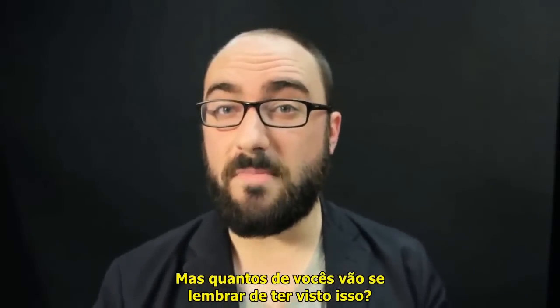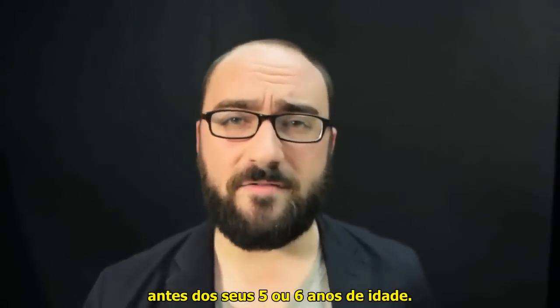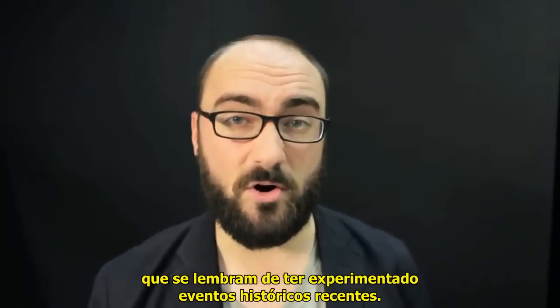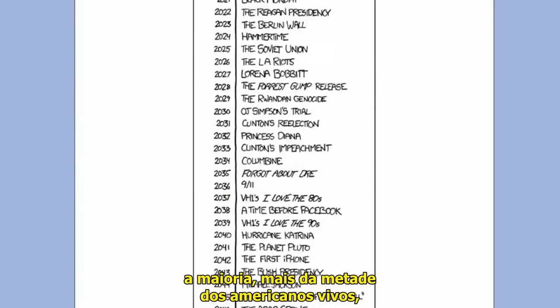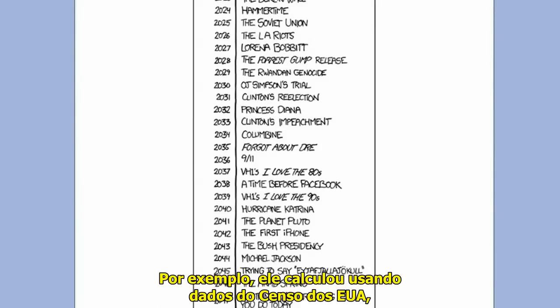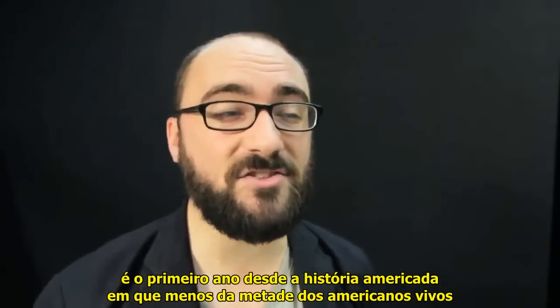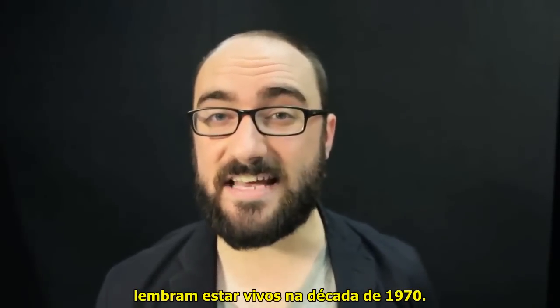But how many of you will remember seeing it? If we assume that you don't remember experiencing major cultural events before you're five or six years old, that means every year there are fewer and fewer people alive who remember experiencing recent historical events. XKCD made this amazing chart to show when, in the future, the majority — more than half — of living Americans will not remember being alive when certain things happened. He calculated using data from the US Census Bureau that 2012, this very year, is the first year in American history since which fewer than half of living Americans remember being alive in the 1970s.